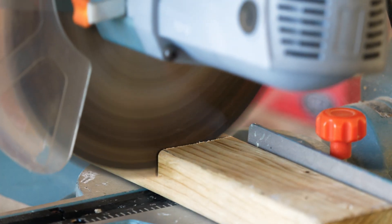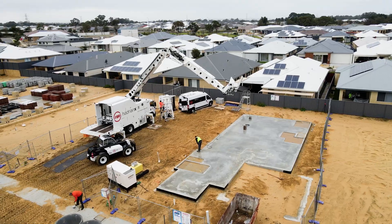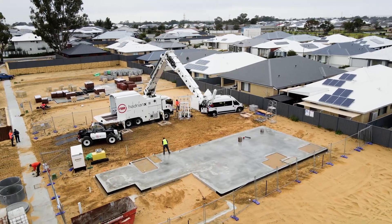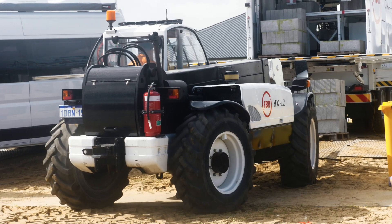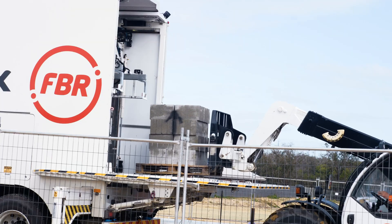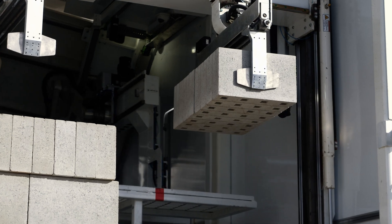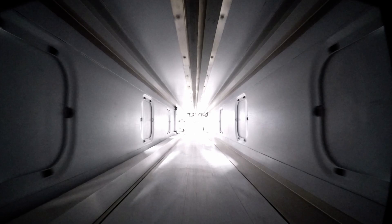As the Hadrian X construction robot arrives on site, it surveys data points on the slab to ensure it perfectly matches the 3D model and then commences the construction process. The Hadrian X is loaded with pallets of blocks through the use of an ancillary vehicle. These blocks are automatically unpacked by de-hacking robots, cut to size using an internal saw if necessary, and transported through a telescopic boom with a reach of up to 25 metres.